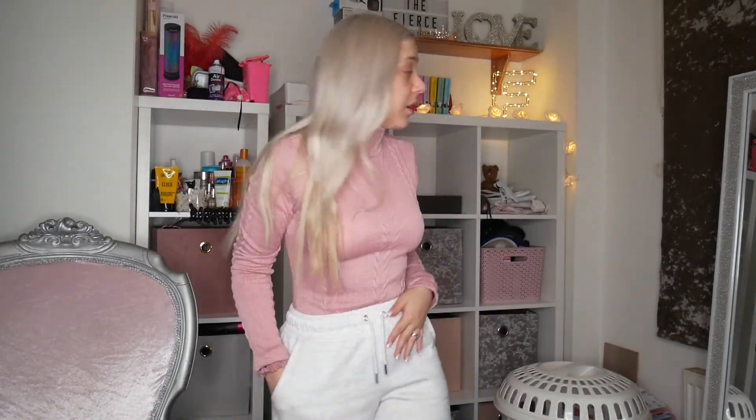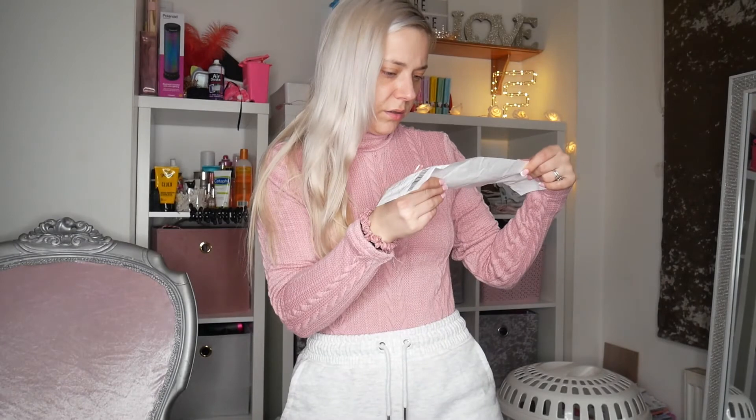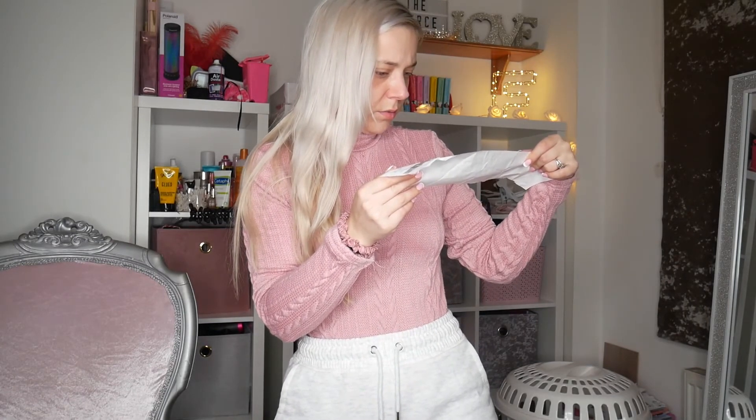I'm not going to be trying all the crop tops on — I'll just try one of them because that makes more sense. Okay so this is the pink bodysuit. Because the light is shining on it, it's making it a little bit see-through so you can see my bra, but in real life I can't see it at all in the mirror. It's actually a lot thicker than I thought it was going to be — it's really warm. I got it in a small.